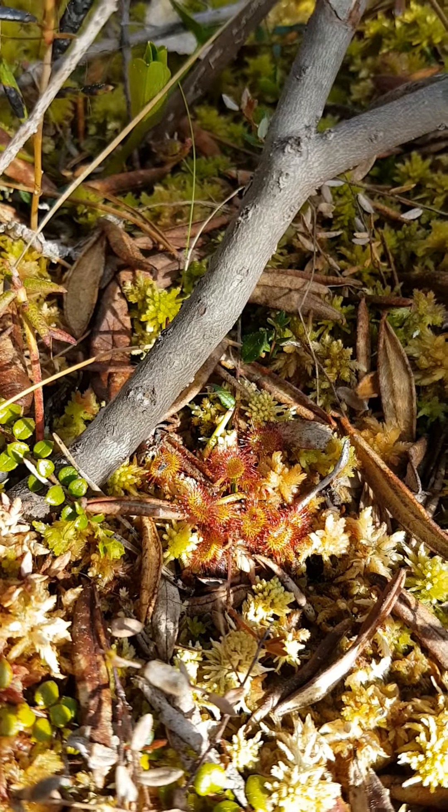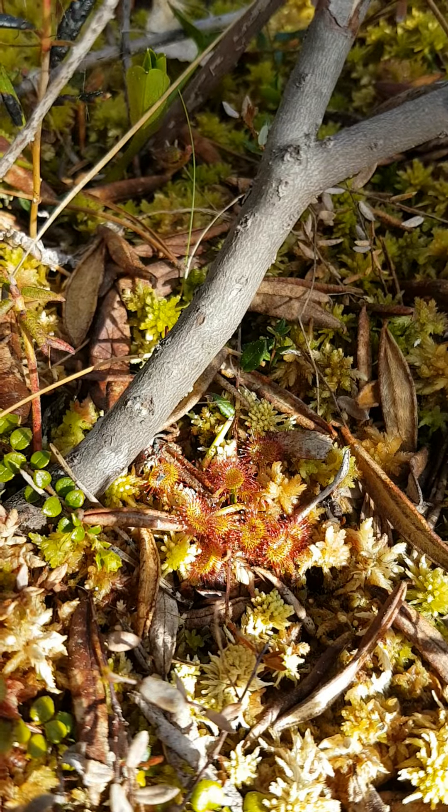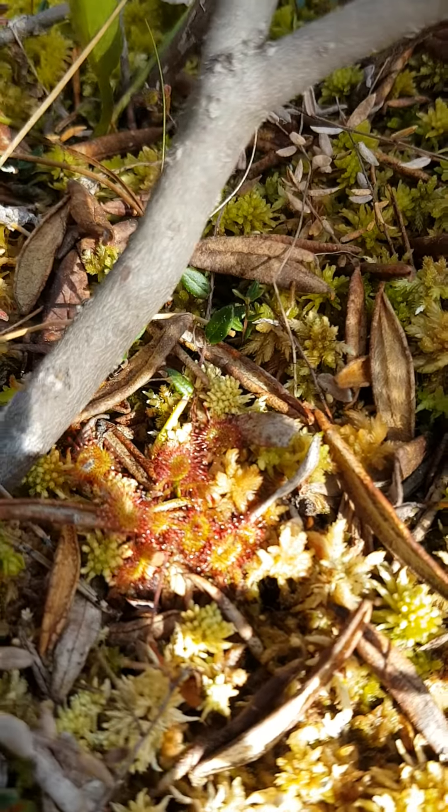It attracts insects — they'll get stuck to it and they can actually consume insects. Not a plant on our list, but a really interesting little plant to know about and be able to recognize.